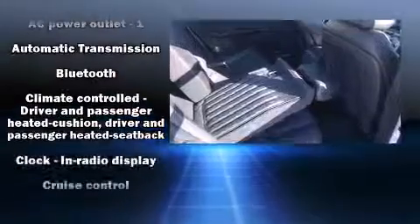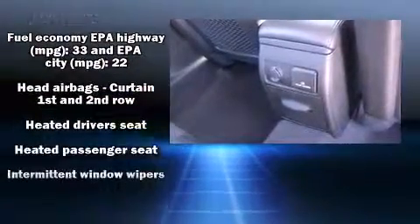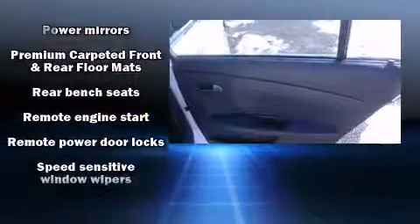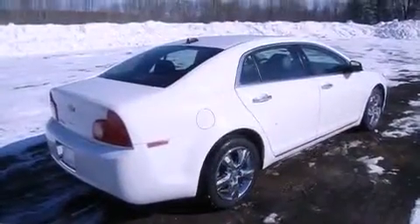Chevrolet ensures the safety and security of its passengers with equipment such as dual front impact airbags with occupant sensing airbag, head curtain airbags, brake assist, a panic alarm, OnStar, and four-wheel disc brakes with ABS. Various mechanical systems are monitored by electronic stability control, keeping you on your intended path.